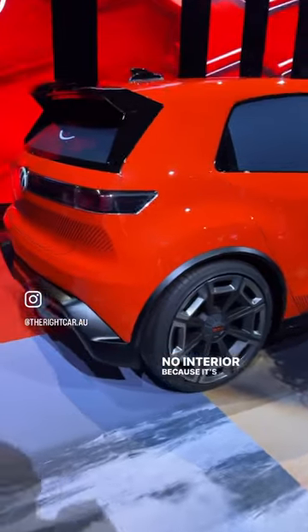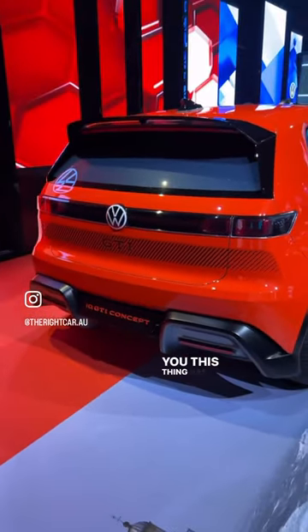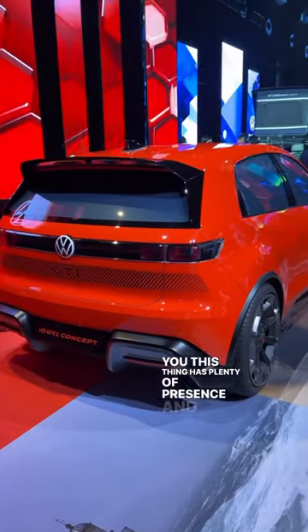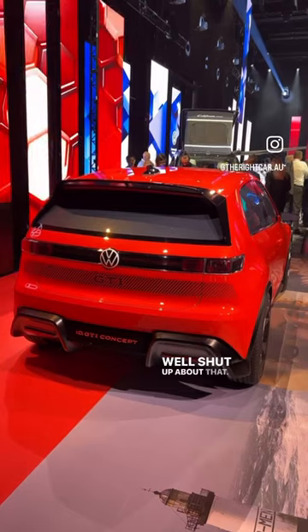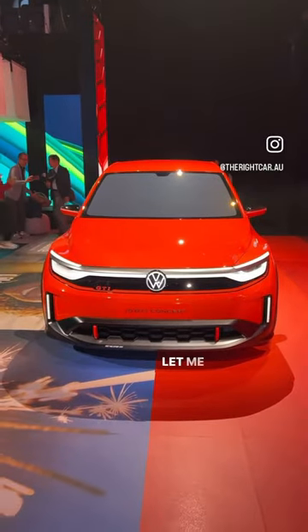No interior because it's not a real car yet, but this thing has plenty of presence. And it's going to make people who say that electric cars can't be fun — well, shut up about that. What do you think? Let me know in the comments.